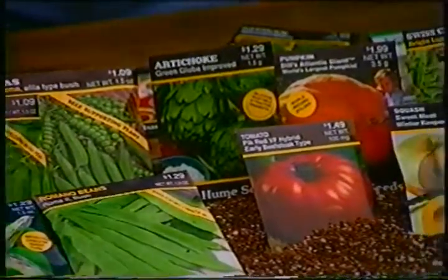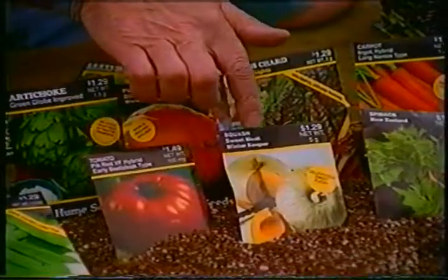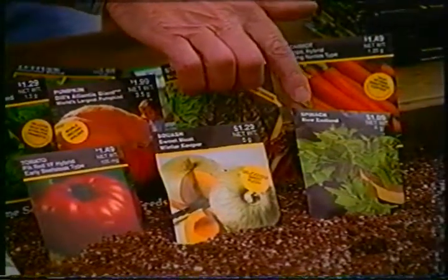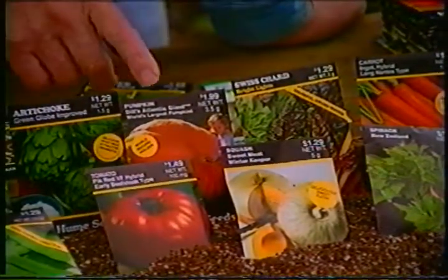Look at the vegetables. Tomatoes — Pick Red or Red Pack — a great variety for the Northwest. It produces tomatoes up to two pounds in size and only grows four feet high. In squash, this is the winter keeper, the Sweet Meat variety. And many varieties of spinach, including the New Zealand spinach.